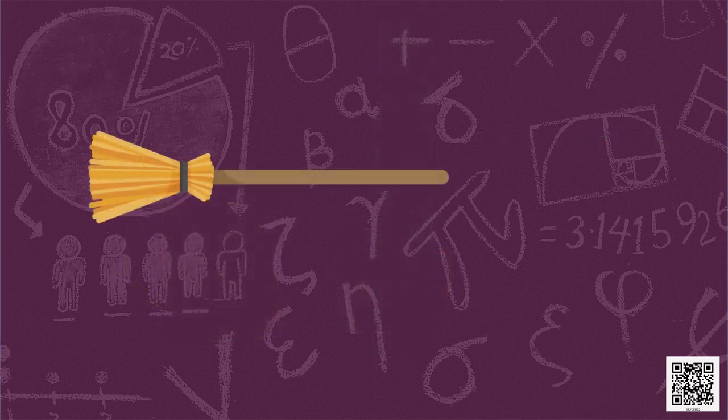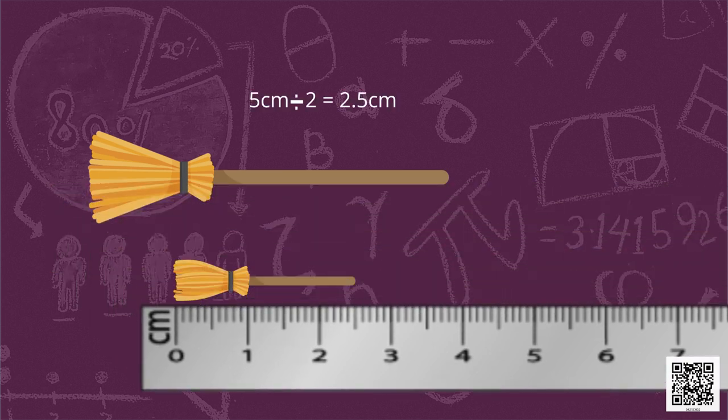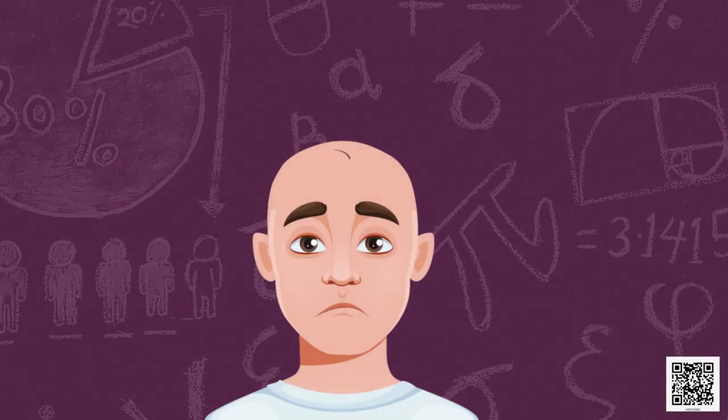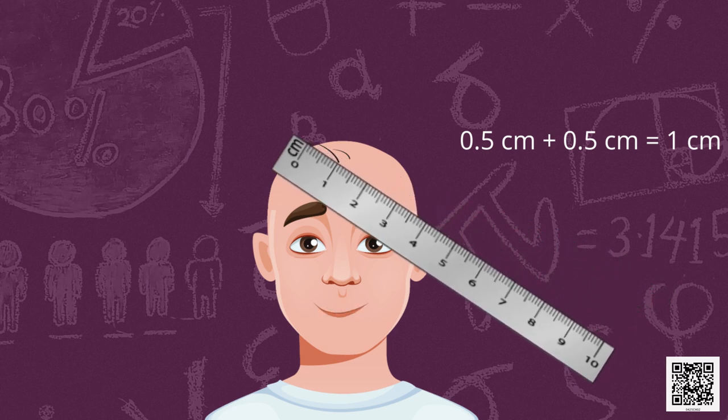There is a broom on the screen. We need to draw another broom of half its length. Measure the length of this broom first — it is 5 centimetres. So half of that will be 2.5 centimetres, and now you can easily make the new broom. Here is the picture of a man who has just one hair on his head — let's help him. We need to make another hair double the length of the given hair. The given hair is half a centimetre, so doubled it will be 1 centimetre. Let's draw the new hair which is 1 centimetre in length.